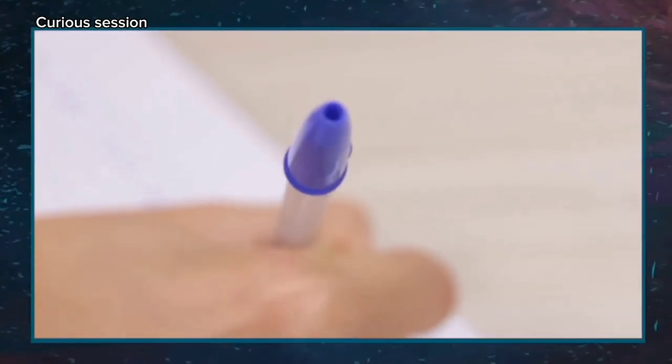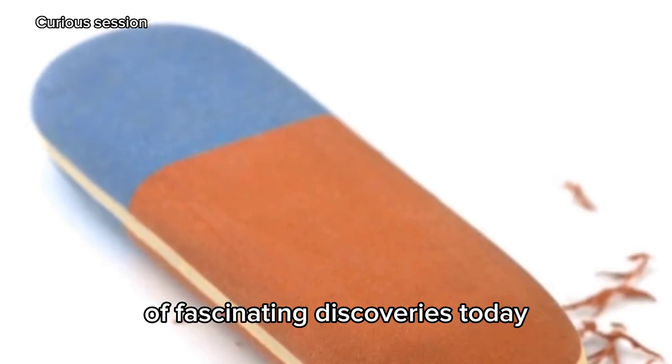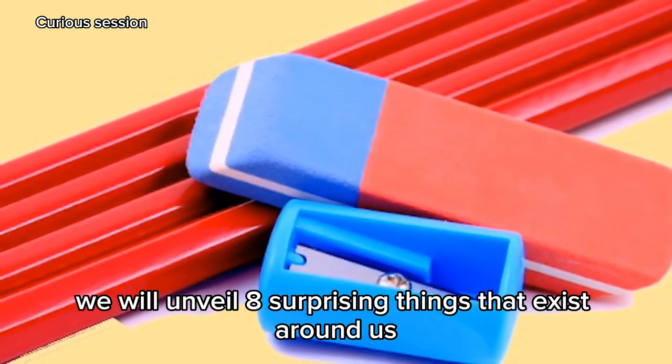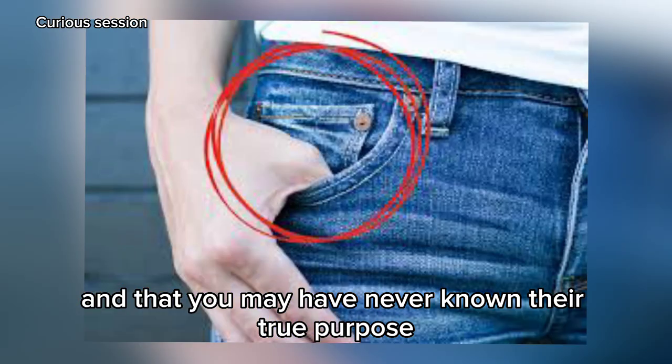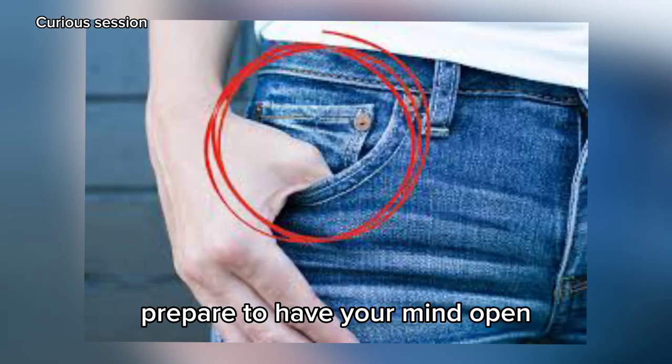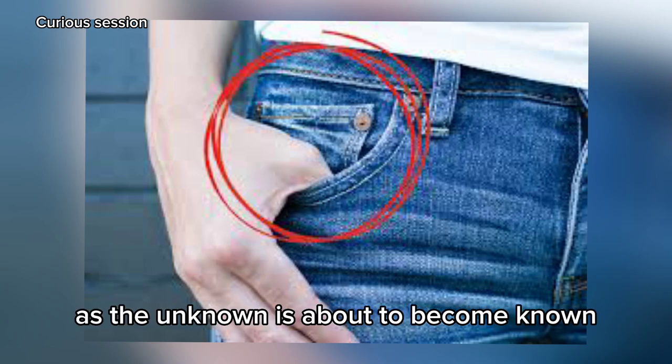Welcome, Curious Minds. Get ready to dive into a world of fascinating discoveries. Today, we will unveil 8 surprising things that exist around us that you may have never known their true purpose. Prepare to have your mind opened and your curiosity sharpened, as the unknown is about to become known.